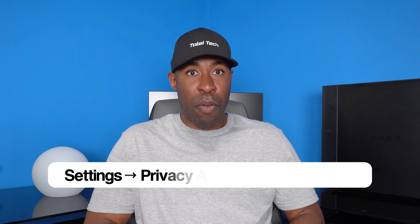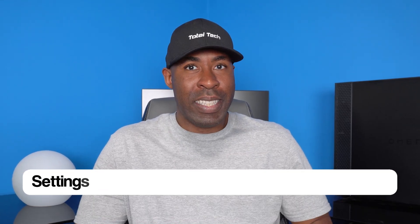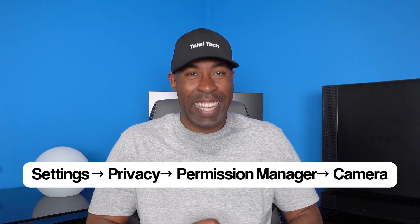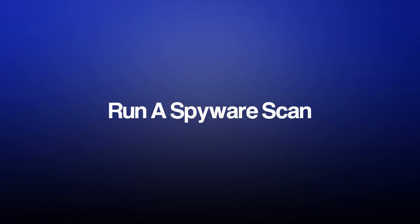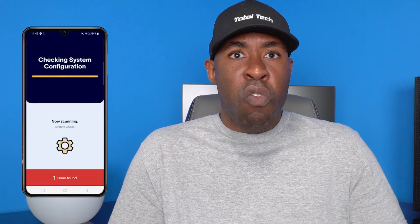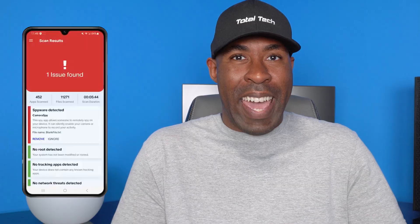To check camera permissions on iPhone, head to Settings, then Privacy and Security, then Camera. For Android, go to Settings, then Privacy, then Permission Manager, then Camera. Lastly, run a spyware scan. Spyware is one of the easiest and most effective ways hackers gain control of your camera. And while no scan is 100% effective, running one is still one of the fastest ways to uncover whether or not your phone has been hacked.